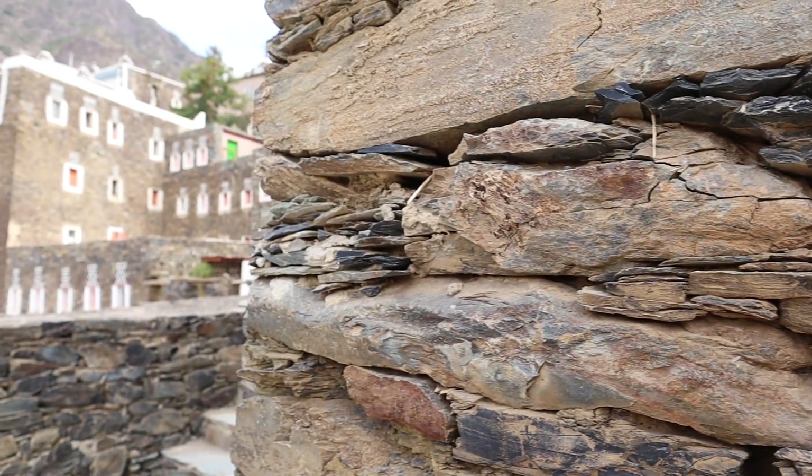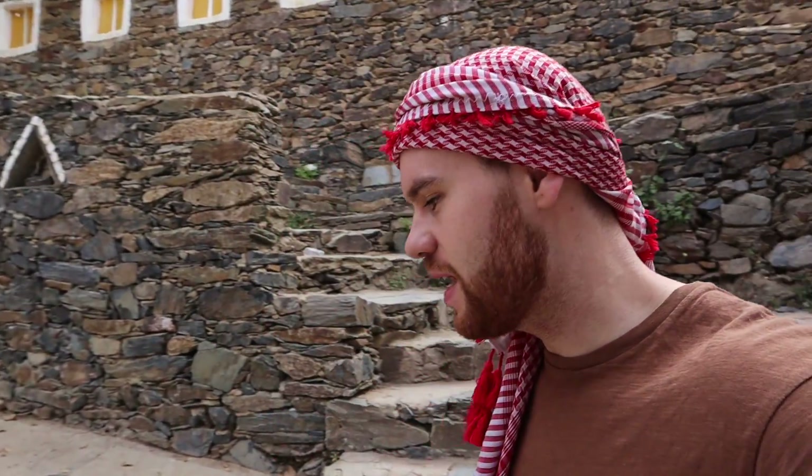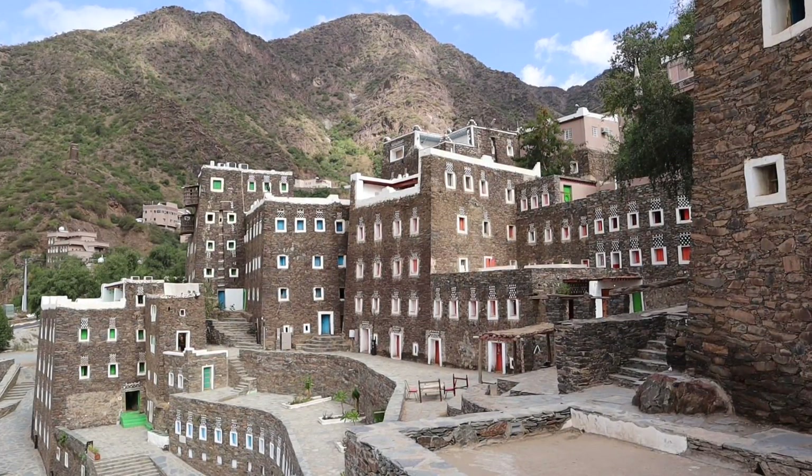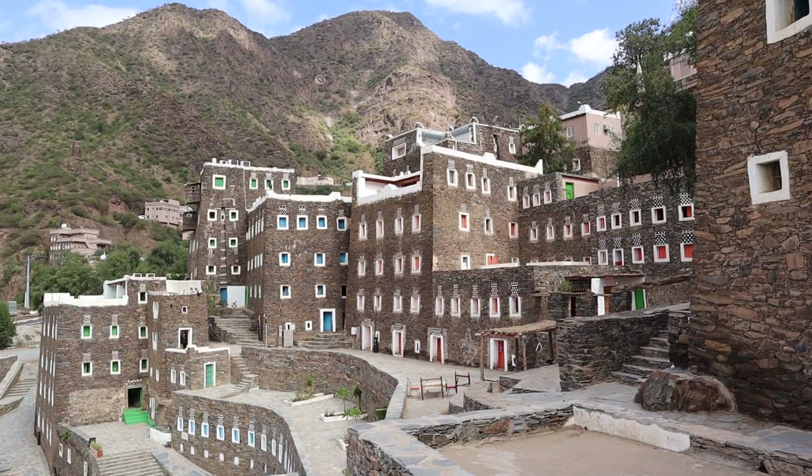It seems like we're the only tourists here — no one else around. Just like the Ain, there's no entrance fee at all for Rijal Alma, so all you have to do is figure out how to get here. I think there's a lot of potential to better restore these places if entry fees were put on these particular sites, and it would also help protect them for the future.